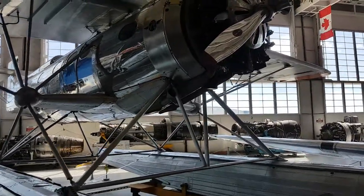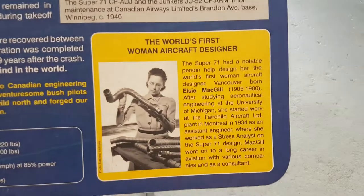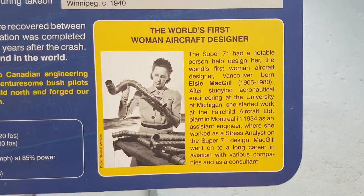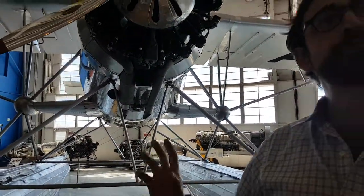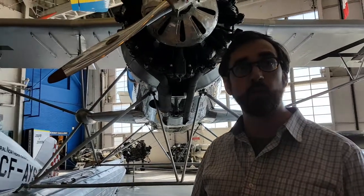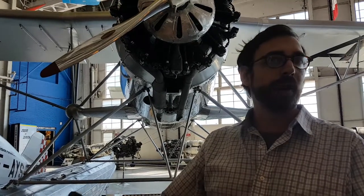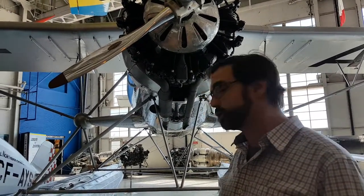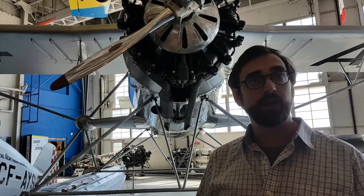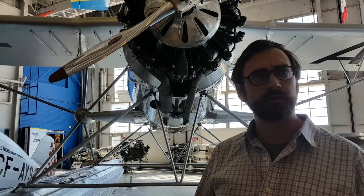There is one other interesting connection: we've got Elsie McGill down there. She was the world's first female aircraft designer. She definitely didn't design this plane, but one of her first design jobs was working on the Super 71 project. She was a stress analyst, so she looked at the data and made recommendations on how the metal fuselage was faring in wind tunnel testing. After this, she went on to design aircraft with Fairchild and then led the project building Hawker Hurricanes at Cancar and Foundry in Thunder Bay.